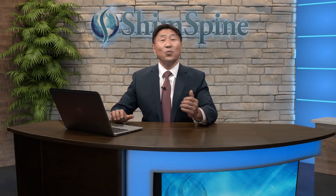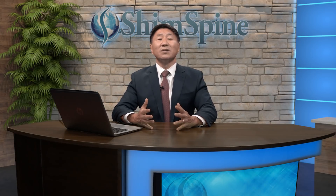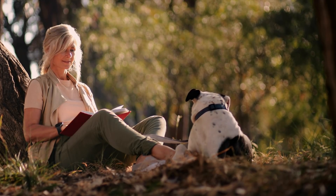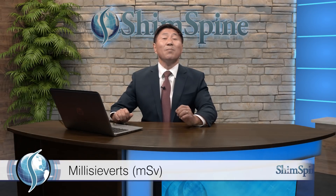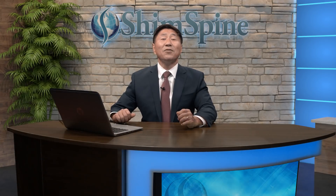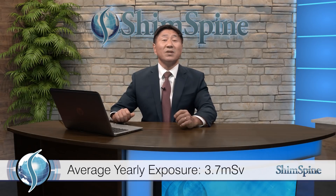But are these tests without any risks? For the past 10 years, there's been a lot of concerns about the potential radiation doses associated with each of these tests. But to give you some perspective, understand that we get exposed to radiation every day from the sun and from nature. Radiation exposure that may cause biological effects is measured in units called millisieverts. For people who live here in the United States, the average natural radiation exposure a year is 3.7 millisieverts.